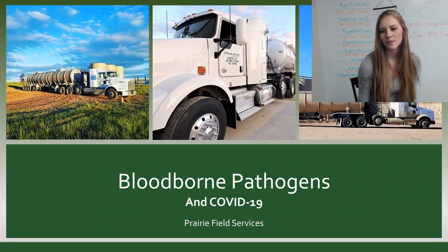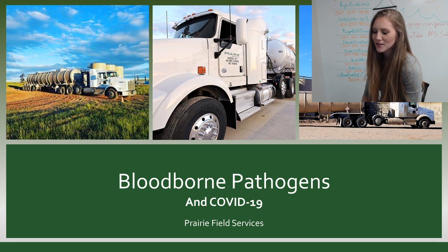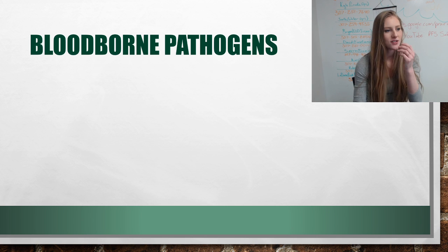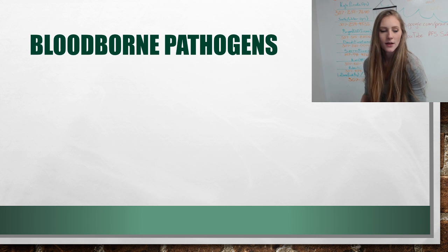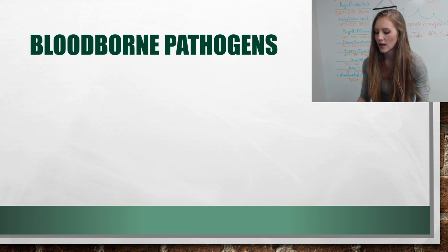Today we are going to be talking about blood-borne pathogens and COVID-19, also known as the coronavirus. I'm going to do my first spiel here on blood-borne pathogens and then Ellen will come up and talk a bit about Prairie and the coronavirus and all that good stuff.